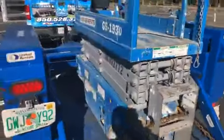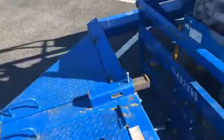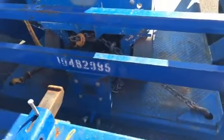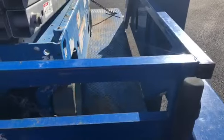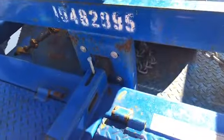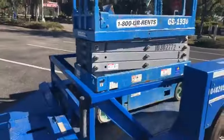Likewise, whenever you get it loaded back up, you just come in, hit the reverse on the hydraulics, and it raises it up — boom — locks it in place, not going anywhere.